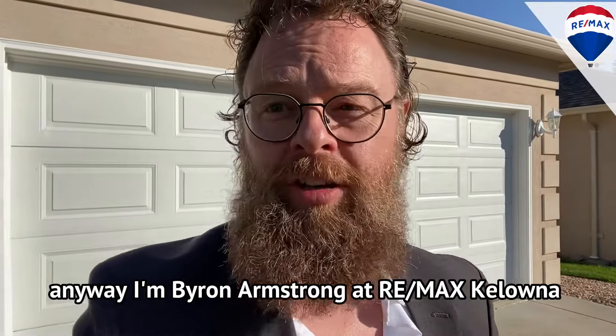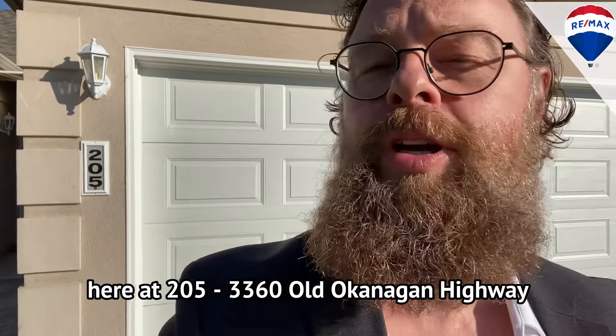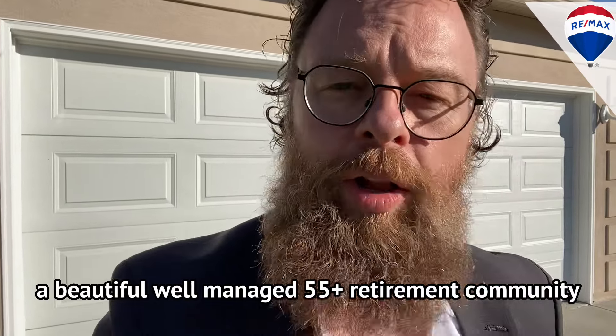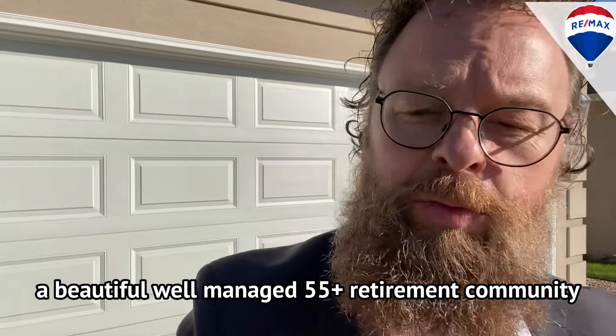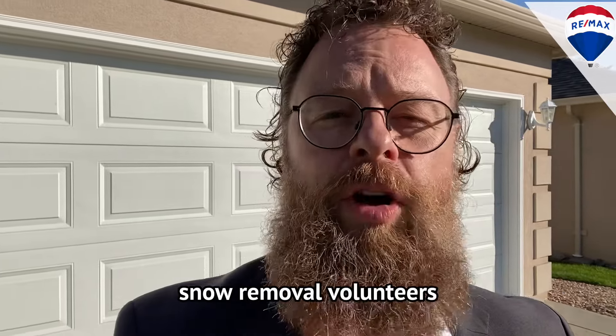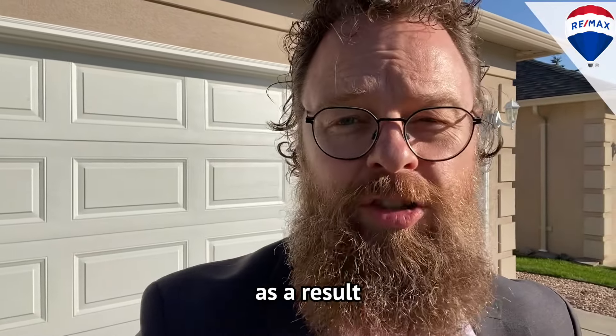I'm Byron Armstrong at RE-MAX Kelowna, here at Unit 205 at 3360 Old Okanagan Highway. A beautiful, well-managed 55 plus retirement community. Everything here is done by volunteers — snow removal volunteers — resulting in super low strata fees.